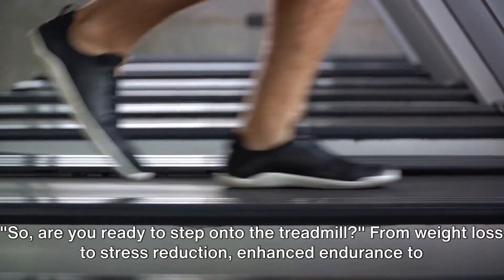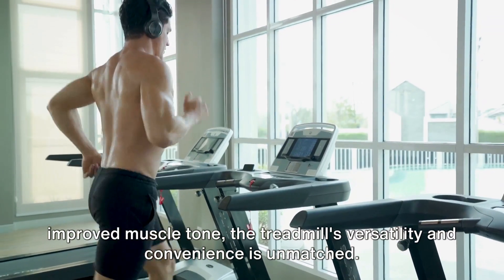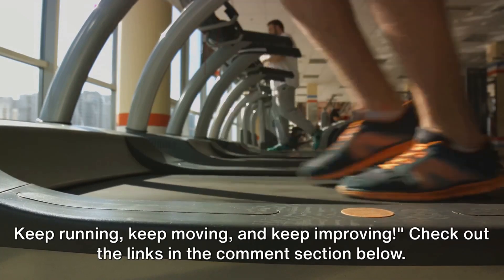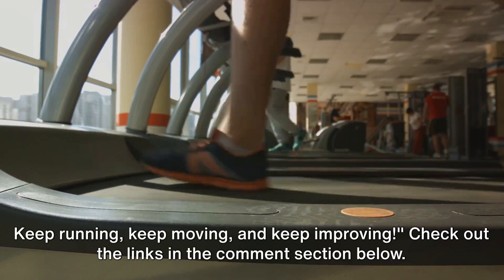So, are you ready to step onto the treadmill? From weight loss to stress reduction, enhanced endurance to improved muscle tone, the treadmill's versatility and convenience is unmatched. Remember, your health is your wealth. Keep running, keep moving, and keep improving. Check out the links in the comment section below.